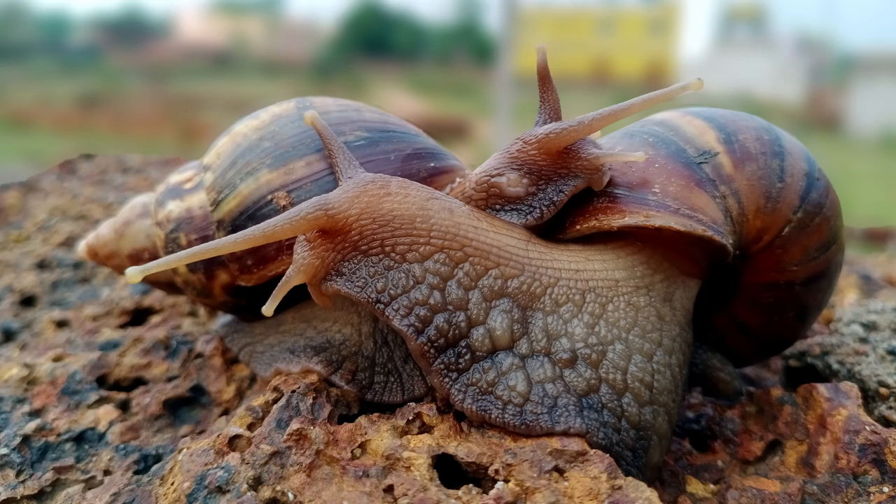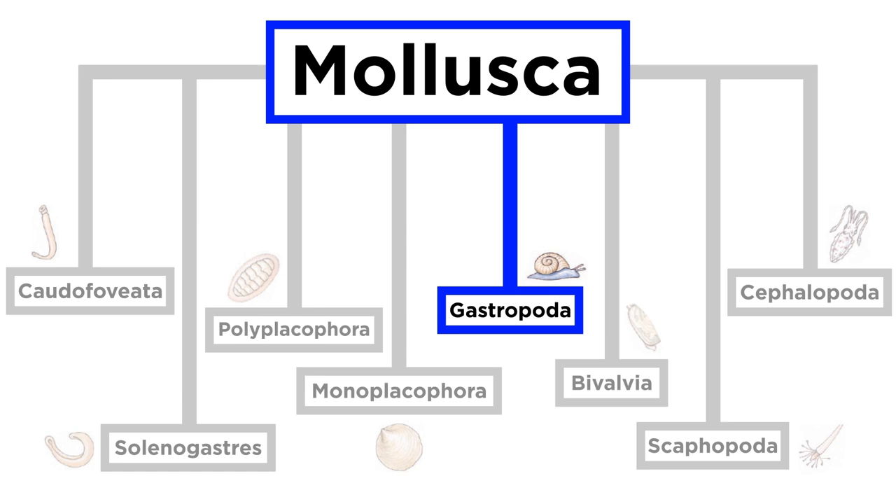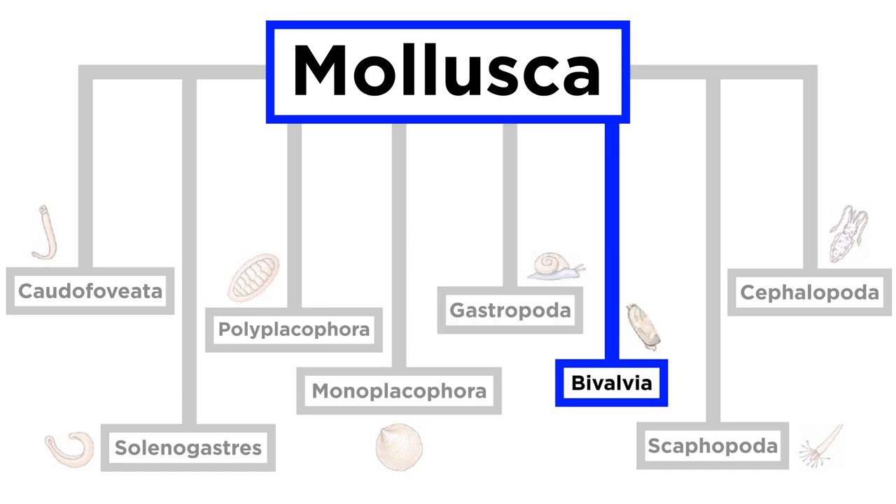Other copulation rituals involve the formation of circles where each snail follows the other and they then rotate clockwise. Others, like the common leopard slug, hang off branches and form glowing structures with their elaborate penises that emerge from the side of their head and simultaneously transfer sperm. With that image, we conclude our summary of the gastropods. Let's move forward and examine bivalves next.